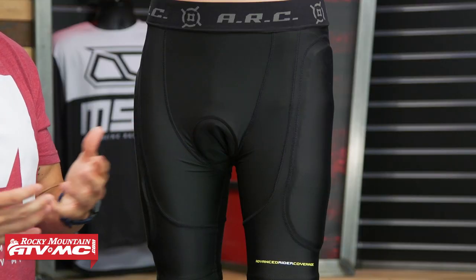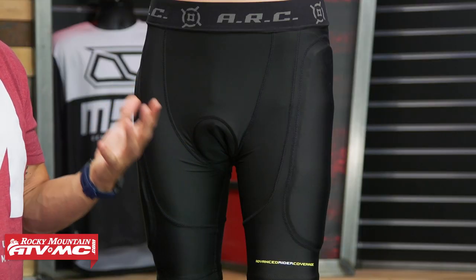If you don't want to have to worry about chafing, a pair of padded riding shorts is a great route. And what's great about the ARC is the price point — you're about 30 bucks. A price that you just can't beat.